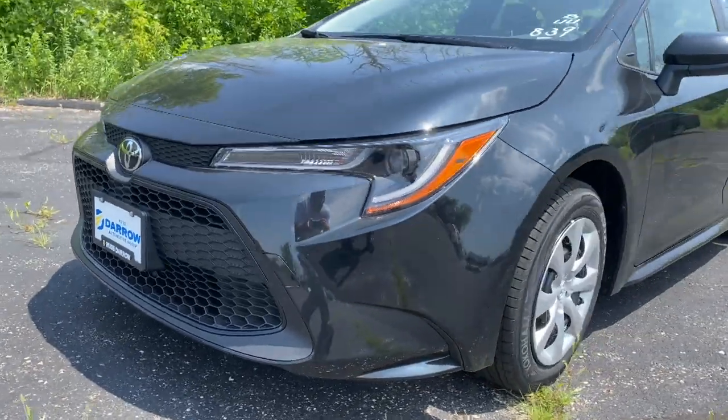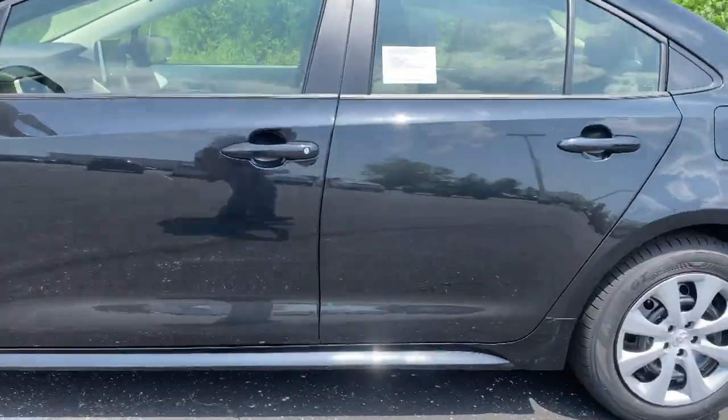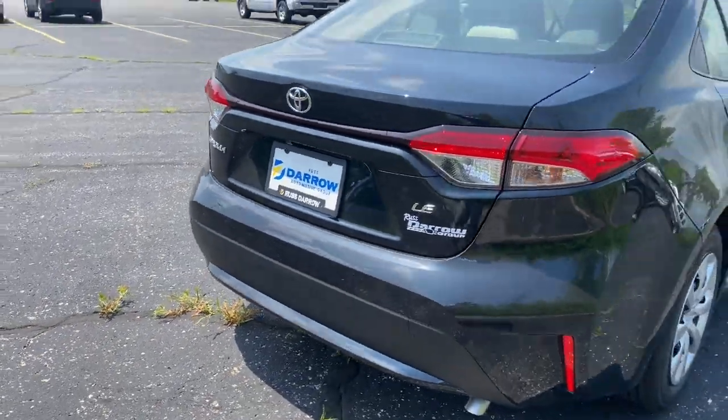Today, the car that we are doing our demo on is a 2021 Corolla LE in the black sand pearl color, that gets an average of 34 miles per gallon.